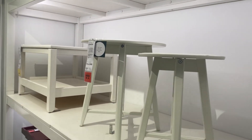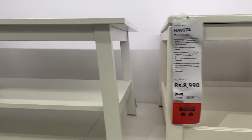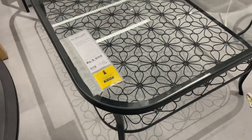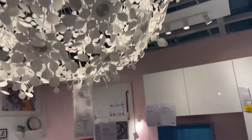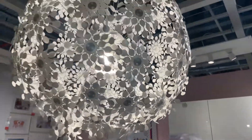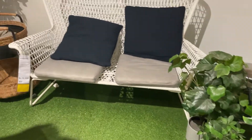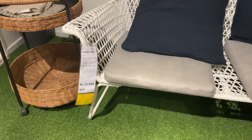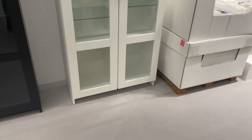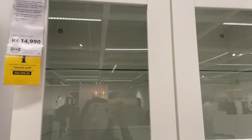Look at these stools — very good quality and a very good variety here in IKEA. Look at this beautiful light. They have also built a small garden section with garden furniture which you can check out on the first floor.